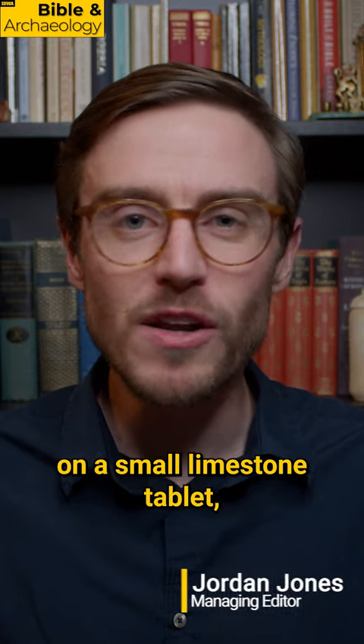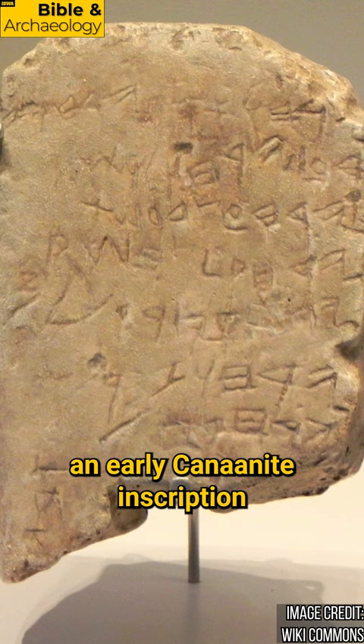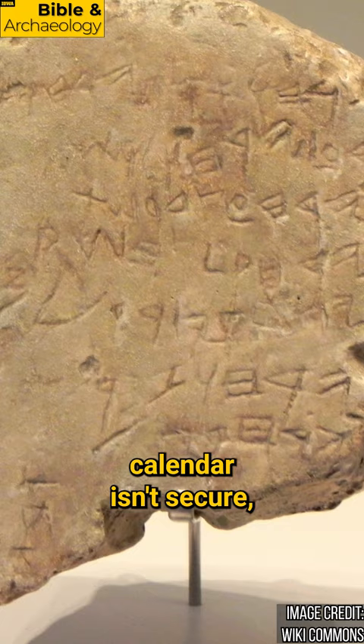Written in Paleo-Hebrew on a small limestone tablet, the Gezer Calendar is an early Canaanite inscription dating to the 10th century BCE, though the dating of the calendar isn't secure as it was not found in a secure archaeological context.